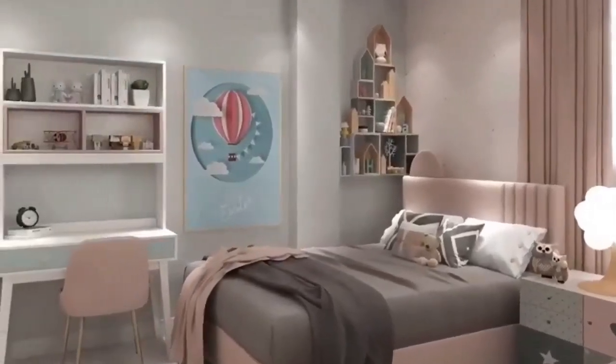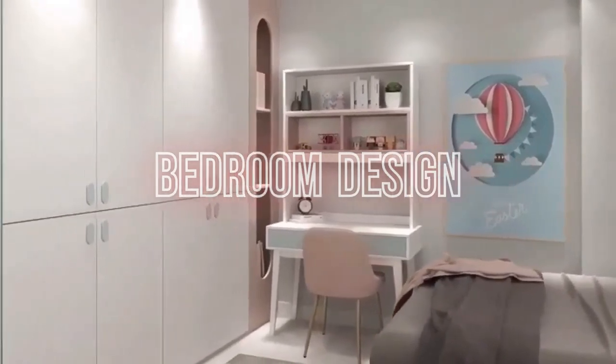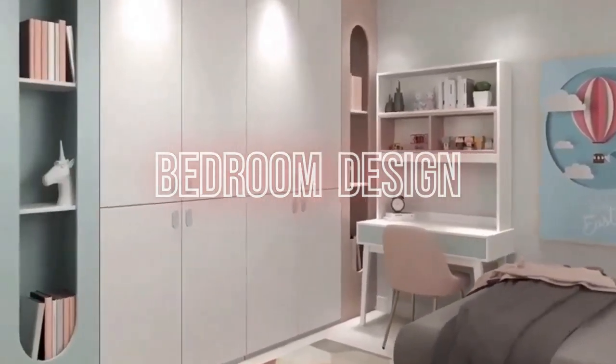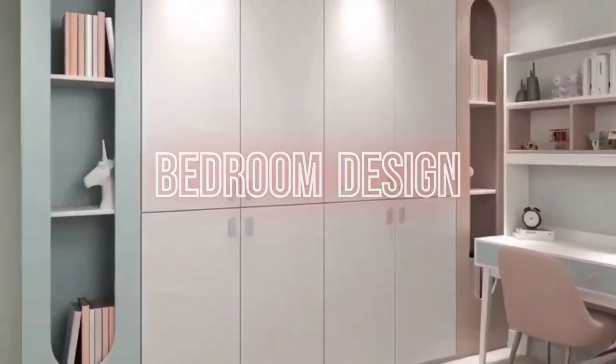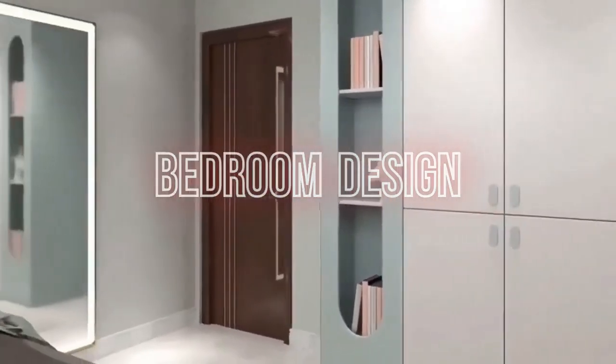Welcome to our channel, where we explore the world of interior design and bring you the latest trends in home decor. In today's video, we're going to dive into the top 10 bedroom designs as curated by an expert interior designer.